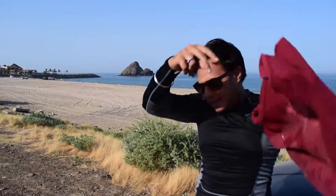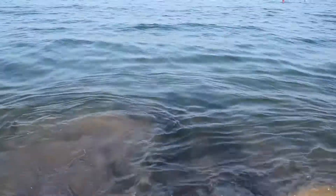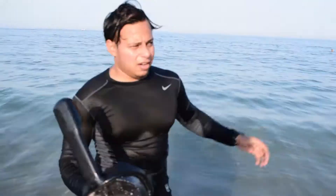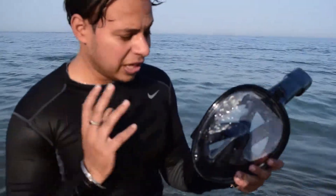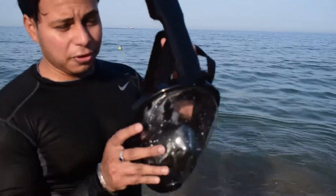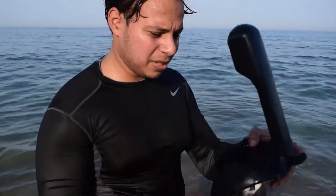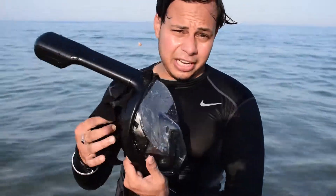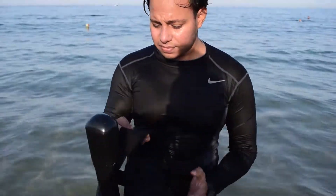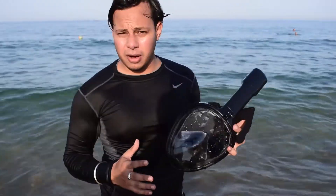I'm already ready for this. I bought this snorkeling mask on Amazon and it's really cheap. If you want the full review of this snorkel mask, I'll put the link in the description or comment — I will make a full video on this. So this is really helpful. I have tried it at five meters depth and it works perfectly well. It doesn't fog up.